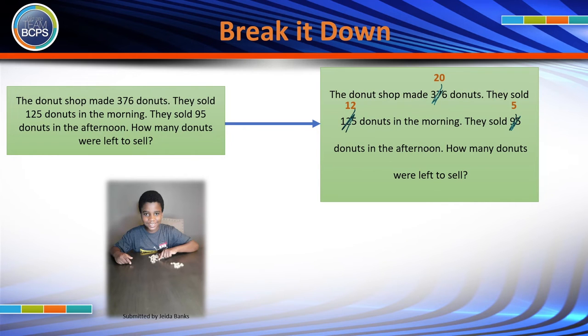Then have your child think through the revised problem. This problem is a lot less overwhelming and scary for your child. Plus, you can now directly model it with counters if your child still needs them.